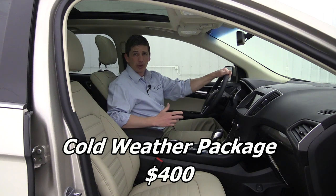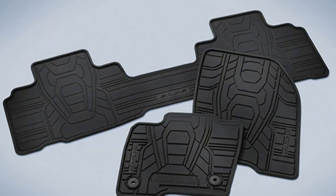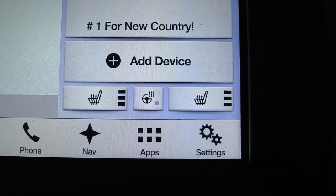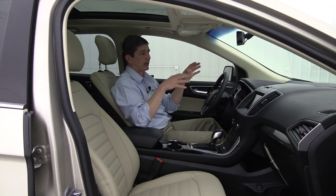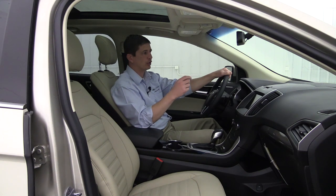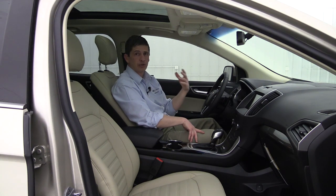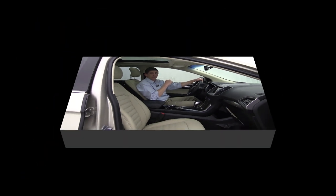Also included in the Convenience Package is the hands-free liftgate — just give it a straight kick underneath with the remote in your pocket and it opens automatically. The Cold Weather Package is a great option for winter driving. It includes all-weather floor mats for front and rear footwells, a heated steering wheel, and windshield wiper de-icers — which help when defrosted water collects on the wiper blades and they're no longer effective in snowy or sleeting conditions.